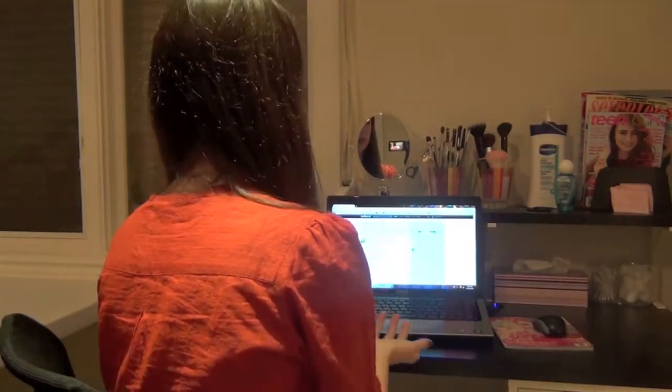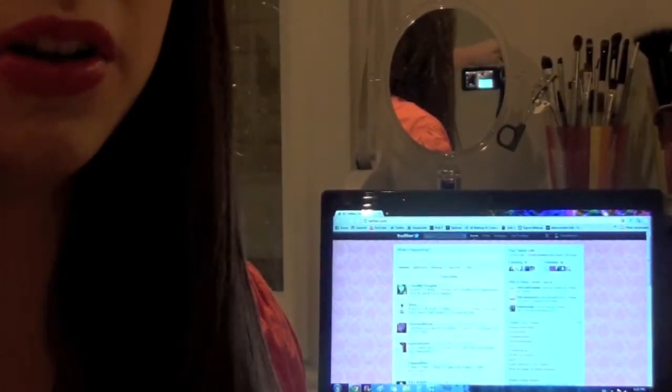Hey guys, so today I am filming a what's in my purse video. I'm sort of obsessed spinning in my new spinning chair! I always like watching what's in my purse videos, seeing what they store in their purses. I hope you guys enjoy this video and keep on watching if you want to know what is in my purse.